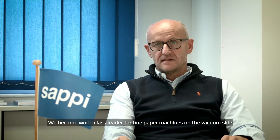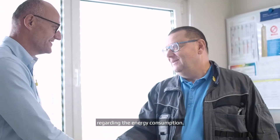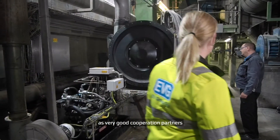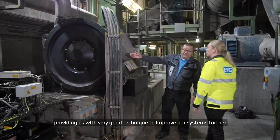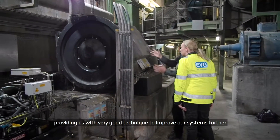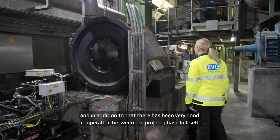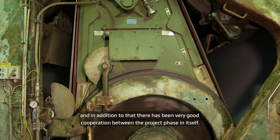We became a world class leader for fine paper machines on the vacuum side regarding energy consumption. I can highly recommend RANTEC and Eevee Group as very good cooperation partners, providing us very good technology to improve our systems further, and in addition there has been very good cooperation throughout the project itself.